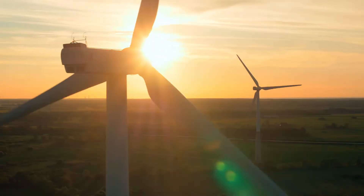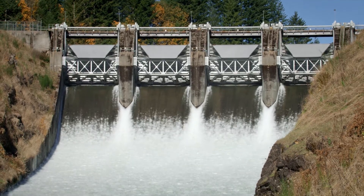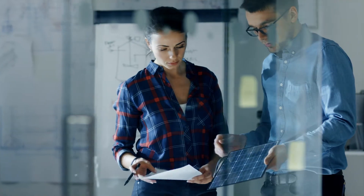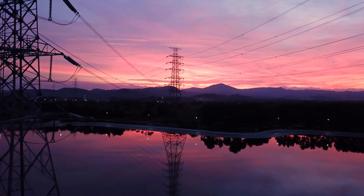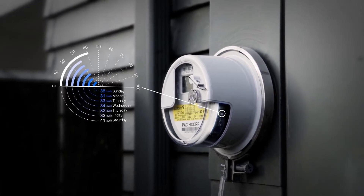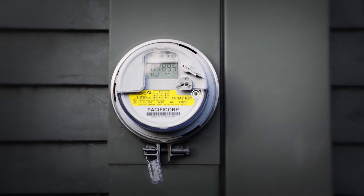For over 100 years, we've been dedicated to being a good neighbor and a partner in the region's vitality, while always looking for better ways to bring you clean, reliable, affordable energy. And with these new smart meters, we're taking a big step toward a more efficient and powerful tomorrow.